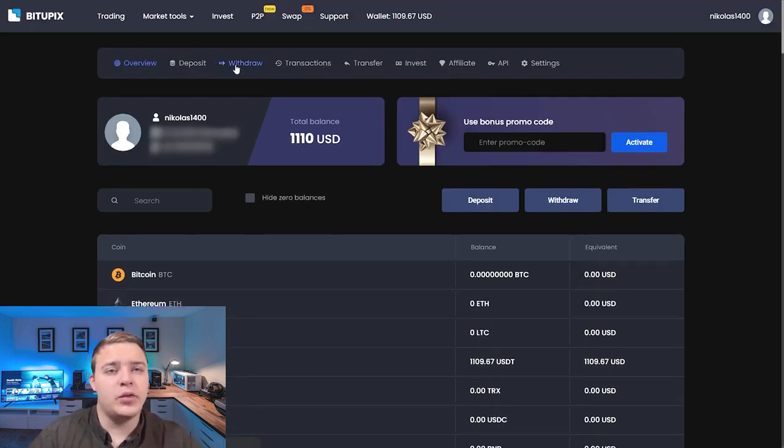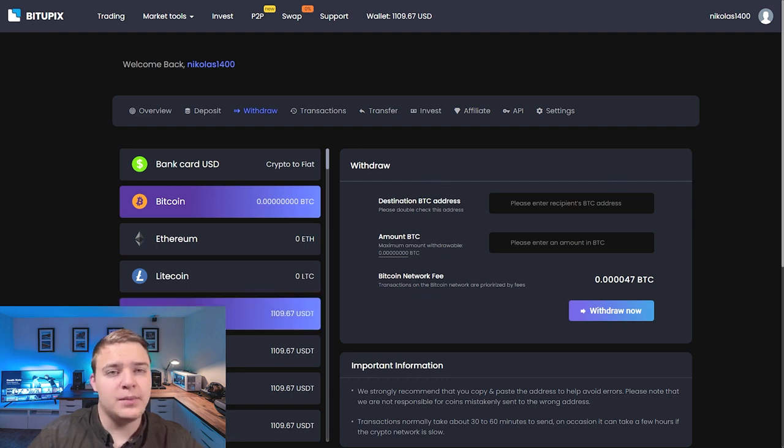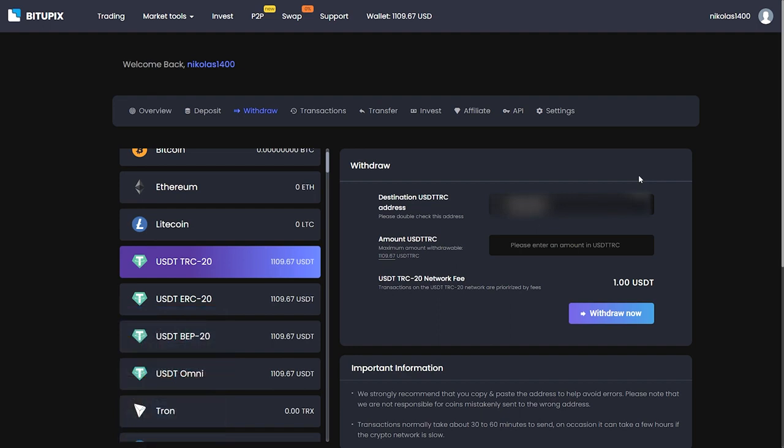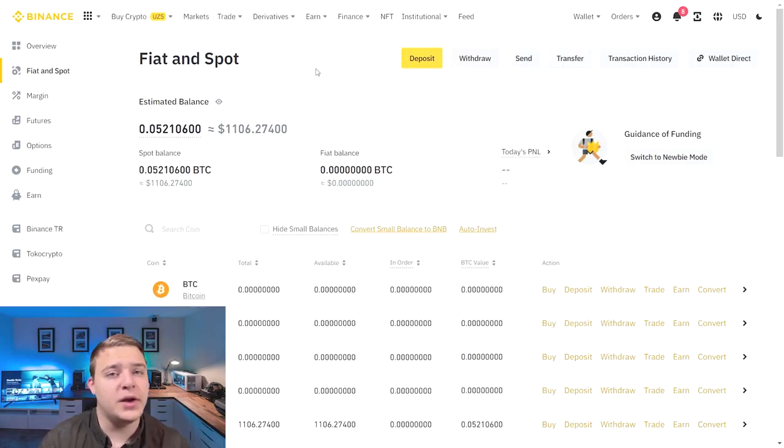I will transfer it back to Binance. I have already been working on this for more than a week and it brings quite a lot. I put in an application for withdrawal and had to wait. I am back with you again — as you can see, the money has come. Use it — it is great.